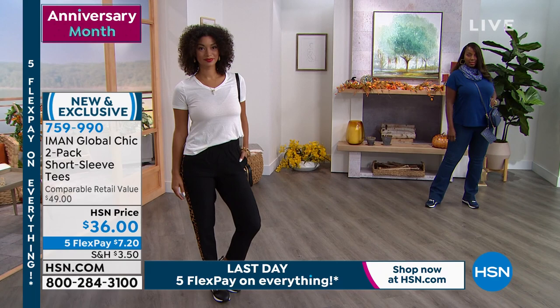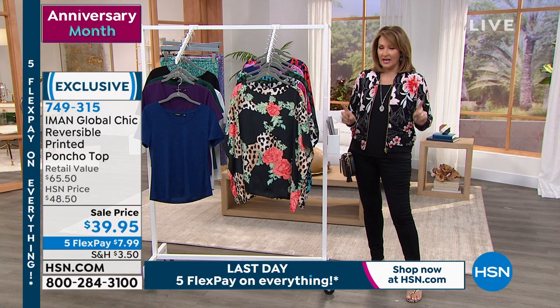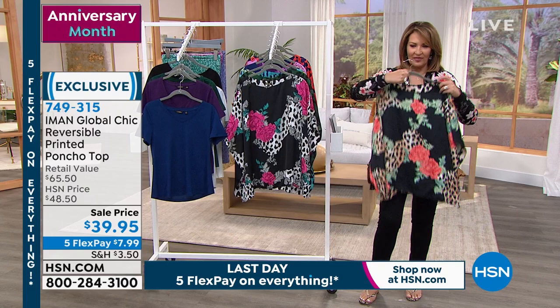Stick around, everybody — more fun coming up. Don't forget about the bomber — I've never seen anything like it. It's a reversible bomber, so cute. Stay tuned. Speaking of not wanting to miss something — this next topper: I love a good little poncho top. You guys know this is the cutest poncho, and it's reversible — so it's two tops in one.